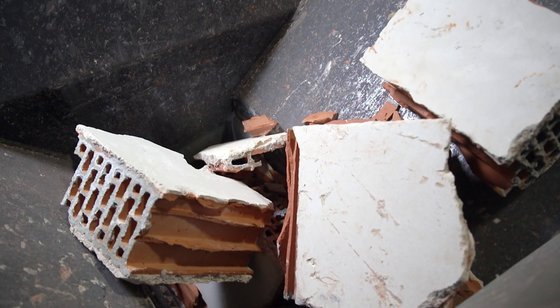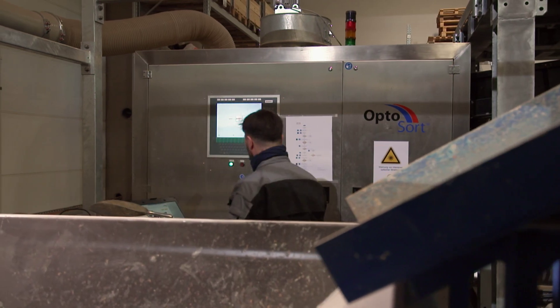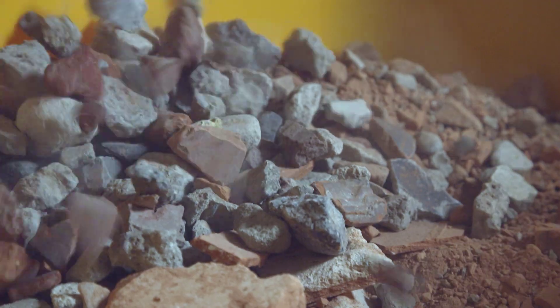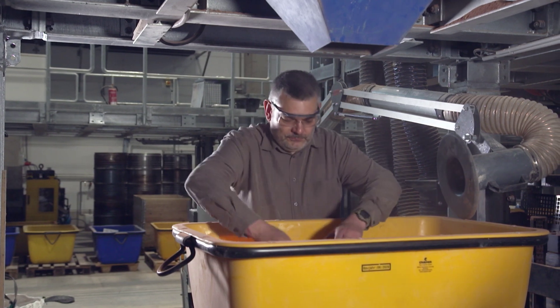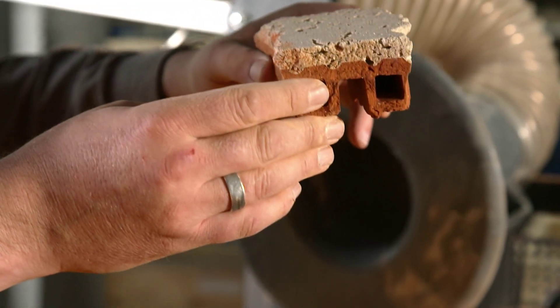We developed strategies to increase the amount that can be recycled — for example, with materials where gypsum is firmly stuck to bricks, things that normally cannot be further processed. The first step: the unsorted mineral construction waste is crushed in a so-called jaw crusher. The result is a mixture of different building materials with a size from 8 to 63 millimeters. Some parts contain gypsum, some do not — for example, a brick with plaster applied many years ago that couldn't have been recycled until now.